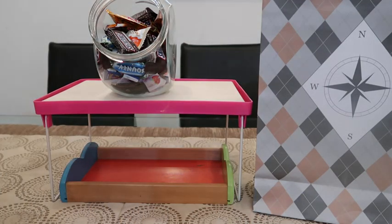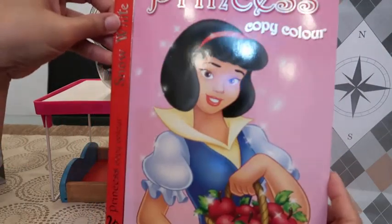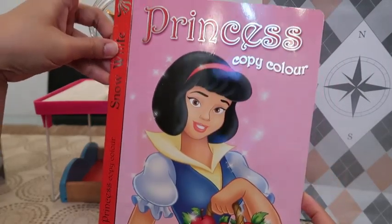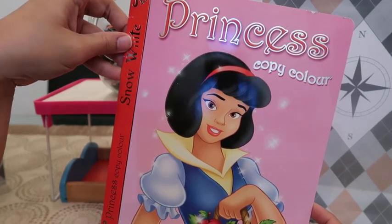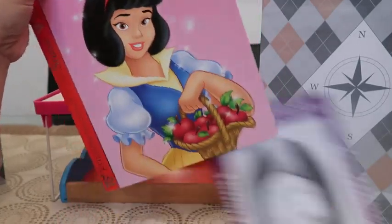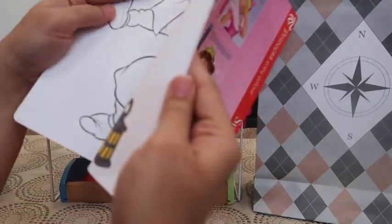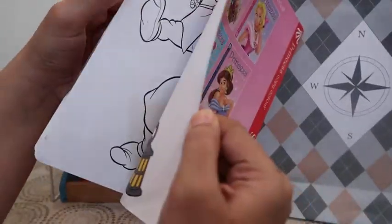Without any further delay, this is Janet's goodie bag. She got this princess copy color — there are two; I put everything in this one. And this is such a nice coloring book. Actually, she's a grown-up girl but she likes coloring, and I think she did some. Oh my god, this is so good, so nice.